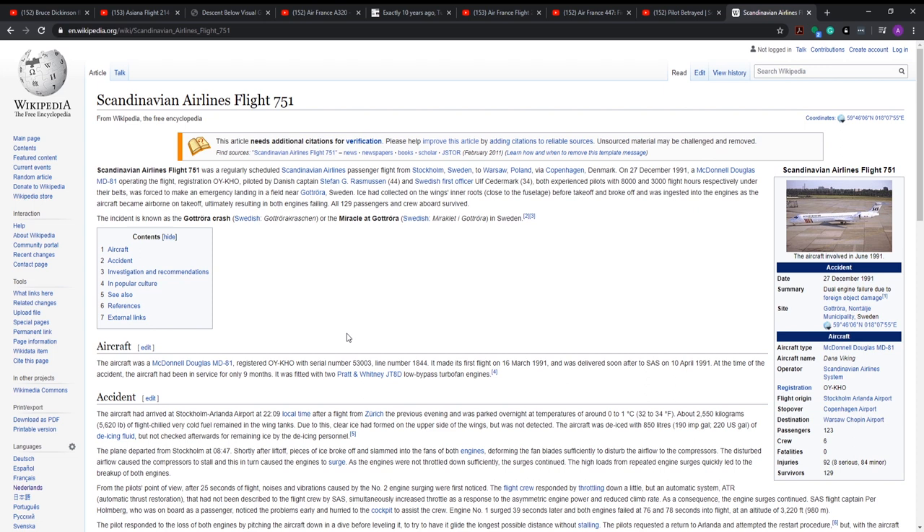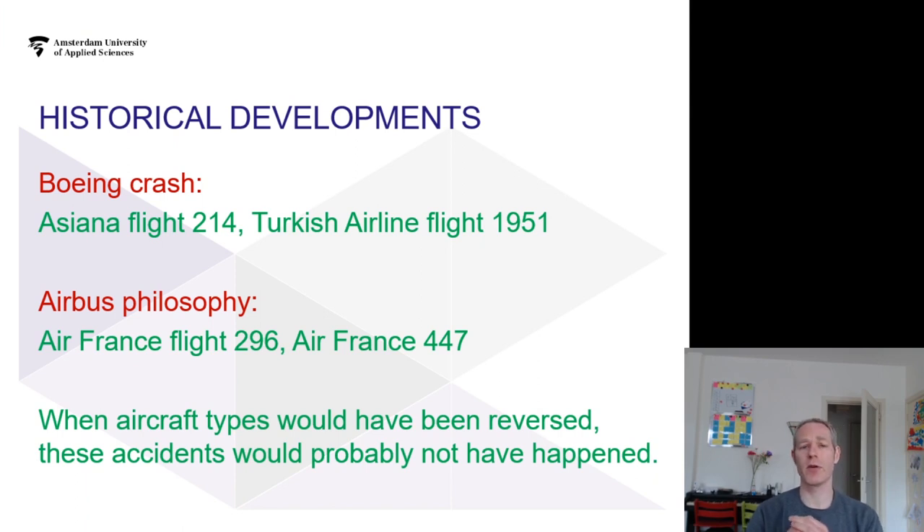The plane had accumulated ice which, after two de-icing attempts, was not noticed because it was on the trailing edge of the wing. Pieces of ice broke free and got sucked into the engine. To prevent damage, the pilots reduced the throttle and continued the flight.